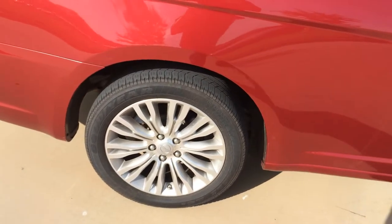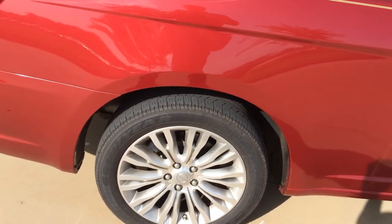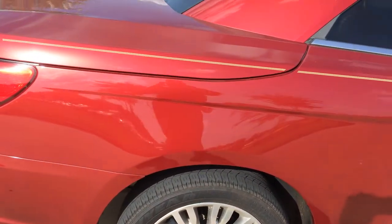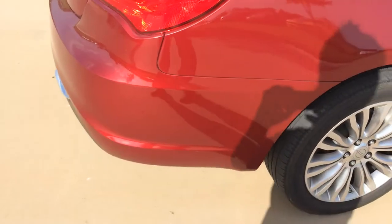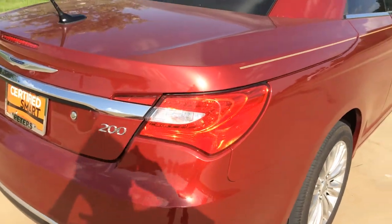Tires — I'd probably say a little better life on the front, about a little less than 50% on the back, but still in good shape. Definitely no risk of being replaced at this time, so you're good there on tires.